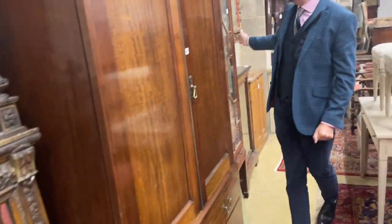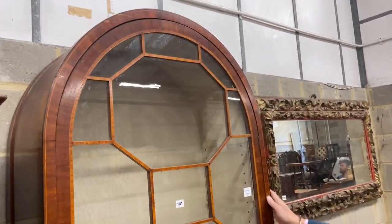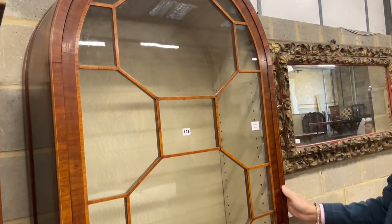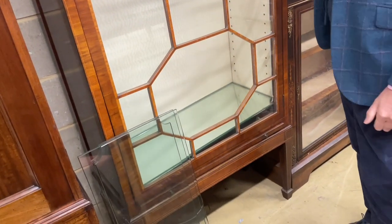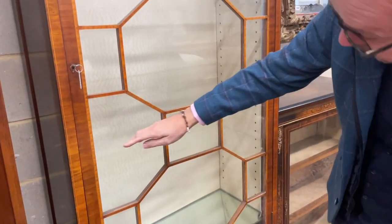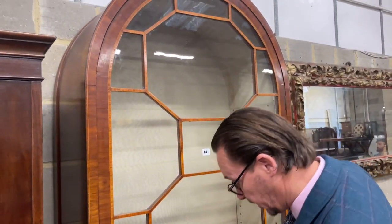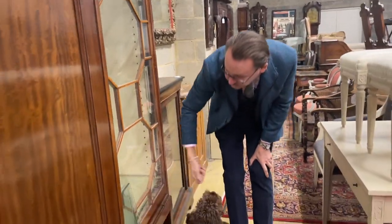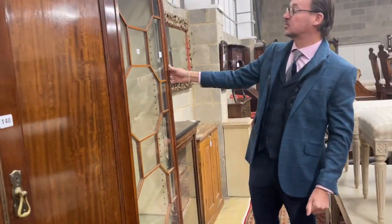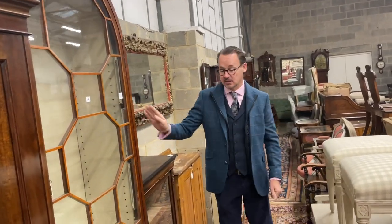Down here this caught my eye — 141. Look at that. That looks to be a period display case. Not really a bookcase, but we've got glazed doors — glazed shelves rather — running across this single door. Rather lovely, this arched effect upon it. On a square tapered leg with a pullout slide. A bit of a hybrid piece of furniture, but a good looking object if you've got the right place for it. It's a rare shape.